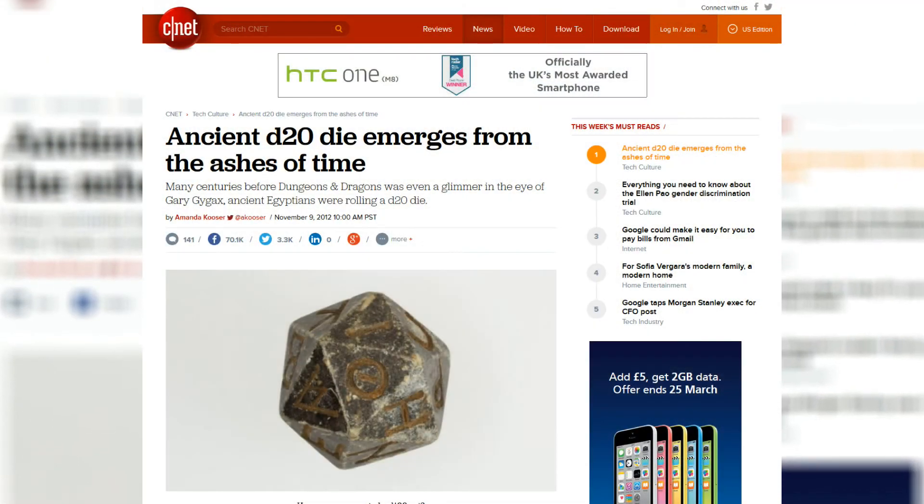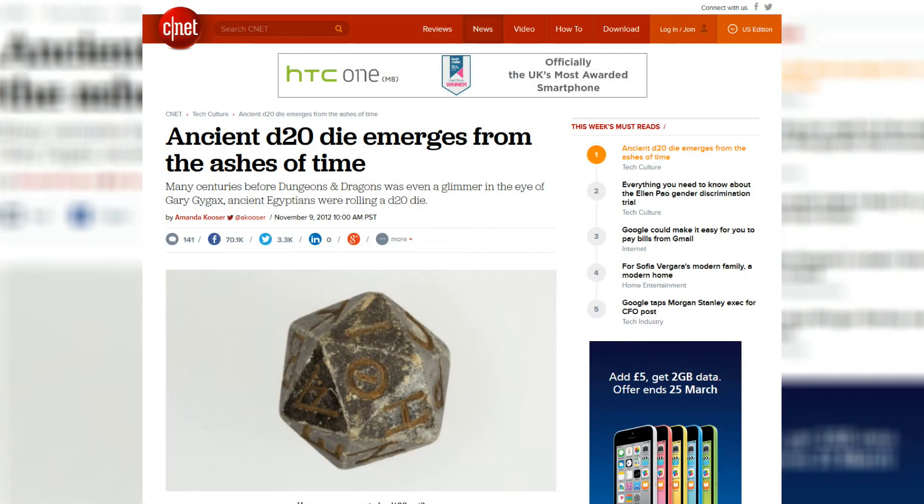Hi guys, today I'm going to talk to you about the history of an object that I love — the dice. The reason for this is because I got geek-excited today when I saw the story about a 20-sided Egyptian dice making rounds on the internet.